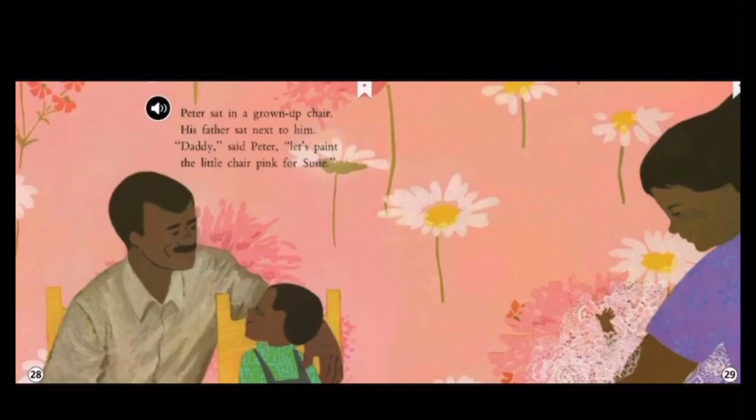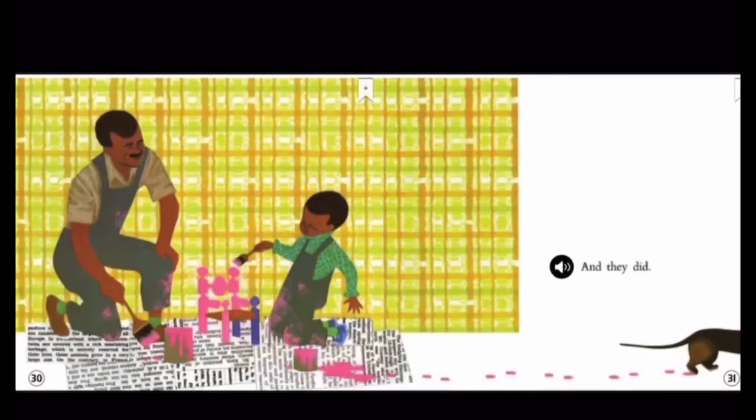Let's paint the little chair pink for Susie. Why do you think Peter decides he wants to paint the chair pink for Susie? Because he understands that he has grown older and bigger. Now he uses a grown-up chair and he wants to share his old chair with his sister. And they did — they painted the chair pink.